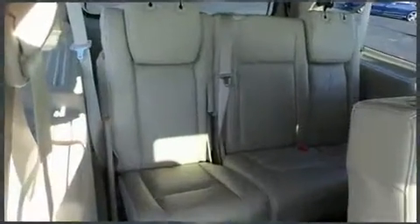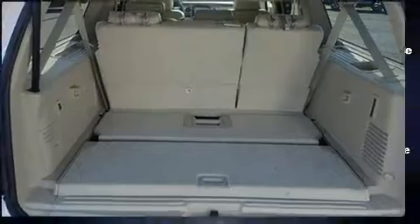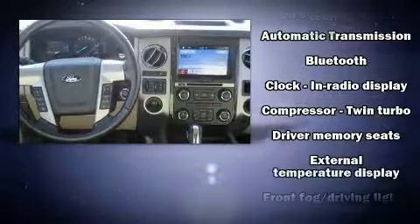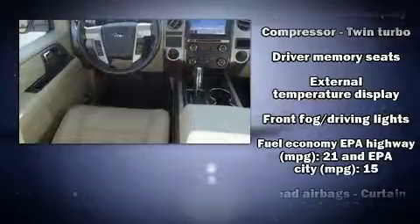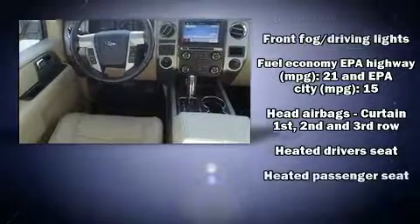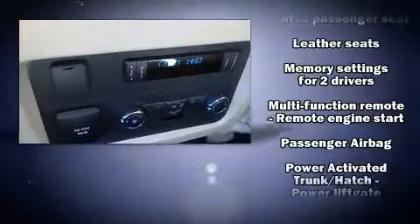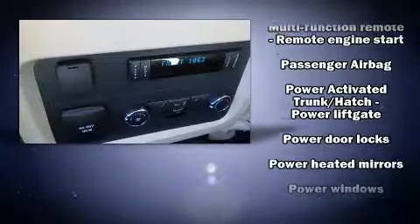Premium sound drives 12 speakers, providing you and your passengers a sensational audio experience. Ford ensures the safety and security of its passengers with equipment such as dual front impact airbags, an emergency communication system, and four-wheel disc brakes with ABS.